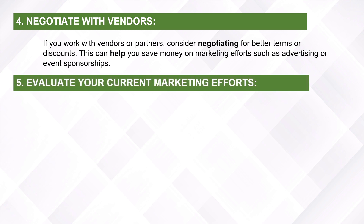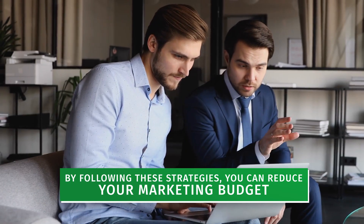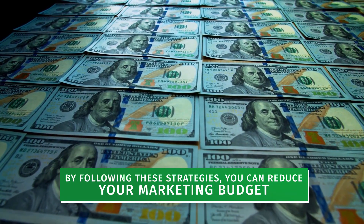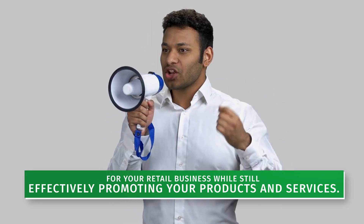Evaluate your current marketing efforts. Take a close look at your current marketing efforts and see if there are any that are not delivering the desired results. By cutting back on or eliminating these efforts, you can save money on your marketing budget. By following these strategies, you can reduce your marketing budget for your retail business while still effectively promoting your products and services.